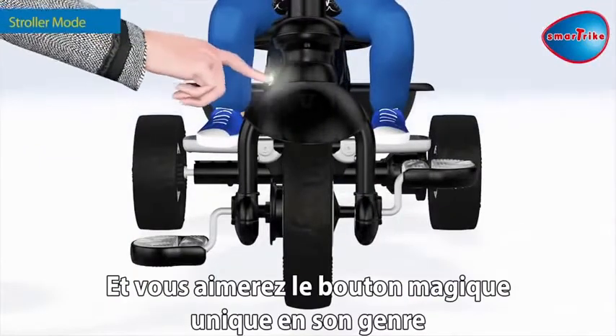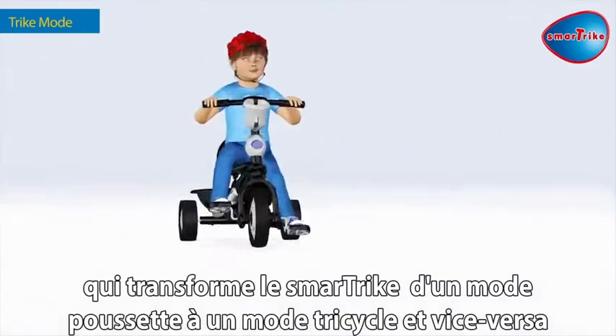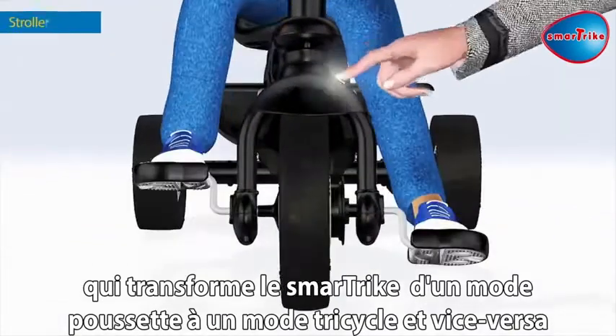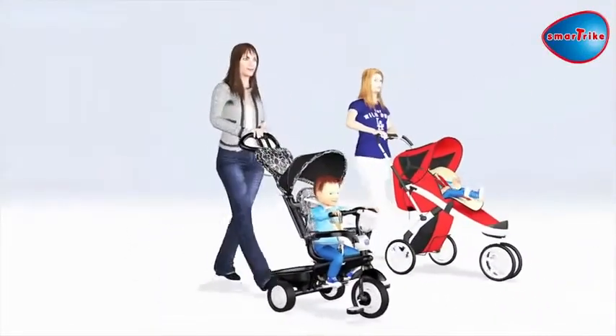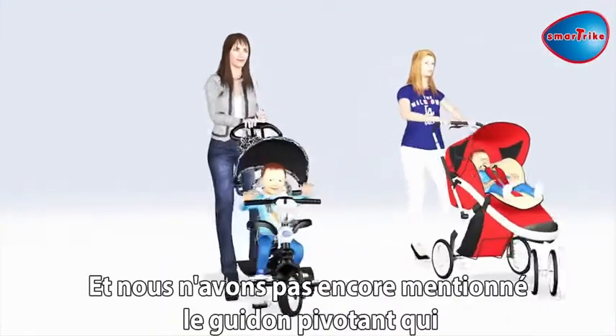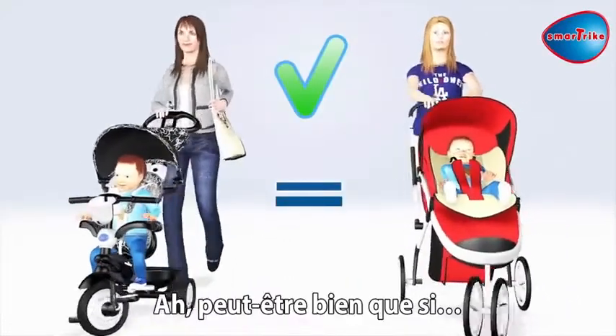You'll just love the unique magic button that transforms the SmartTrike from stroller mode to trike mode, and back with the touch of a button. And did we mention the swivel wheel that turns just like a stroller? Or... hmm, maybe we did.